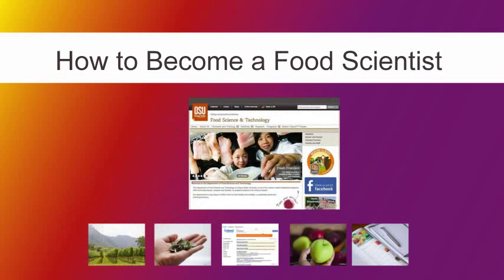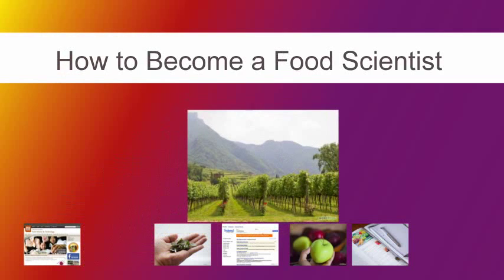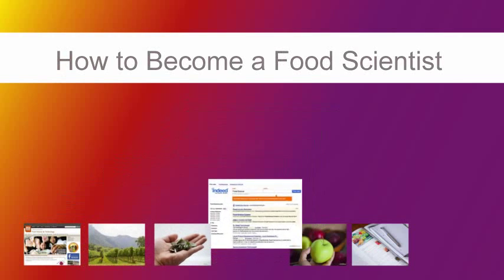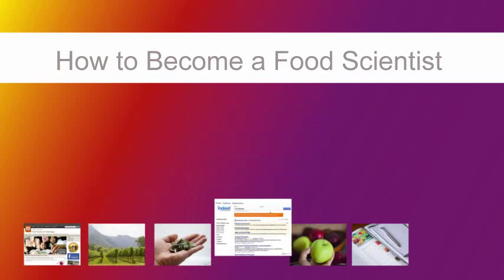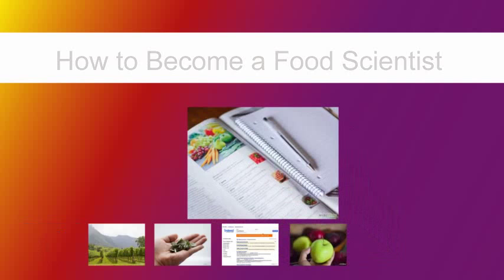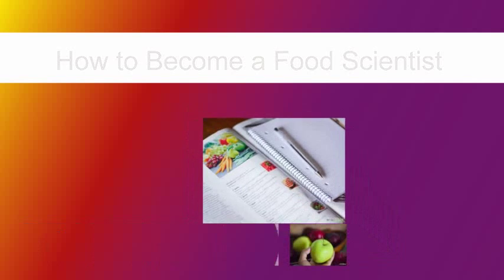How to Become a Food Scientist. A food scientist can work in the food processing industry, as well as in a university or a government office. Some of the duties of a food scientist include developing new food products and analyzing ways to process, package and store different types of foods.